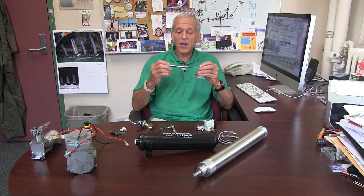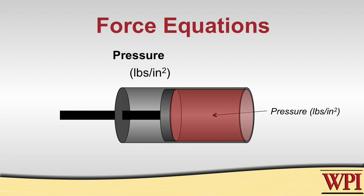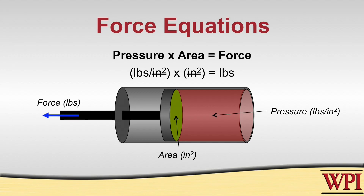The bottom line is that pneumatics provide force, and the force is a very simple equation. It simply says that the pressure you put into a cylinder, multiplied by the area of the piston, results in a force at the other end. It's just as simple as that — there are very few calculations associated with that.